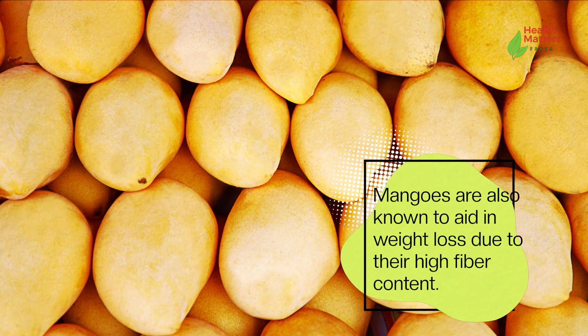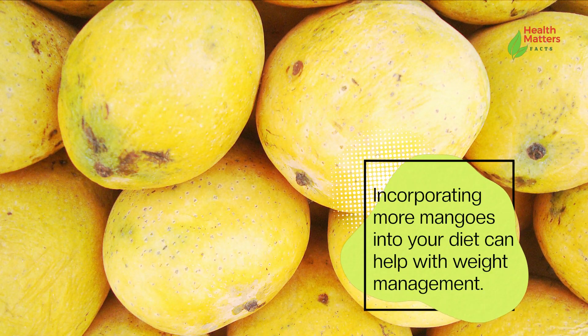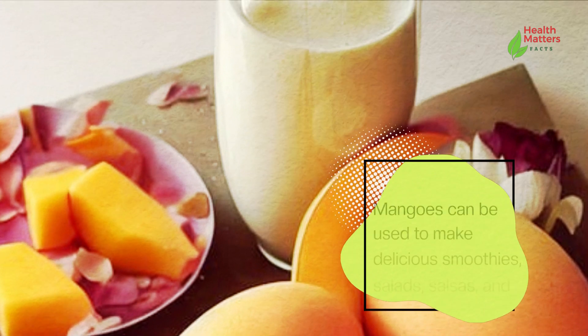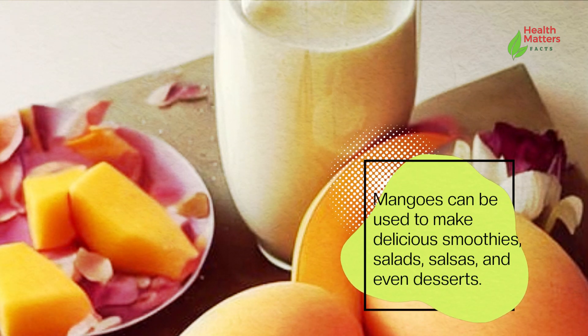Mangoes are also known to aid in weight loss due to their high fiber content. Incorporating more mangoes into your diet can help with weight management. Mangoes can be used to make delicious smoothies, salads, salsas, and even desserts.